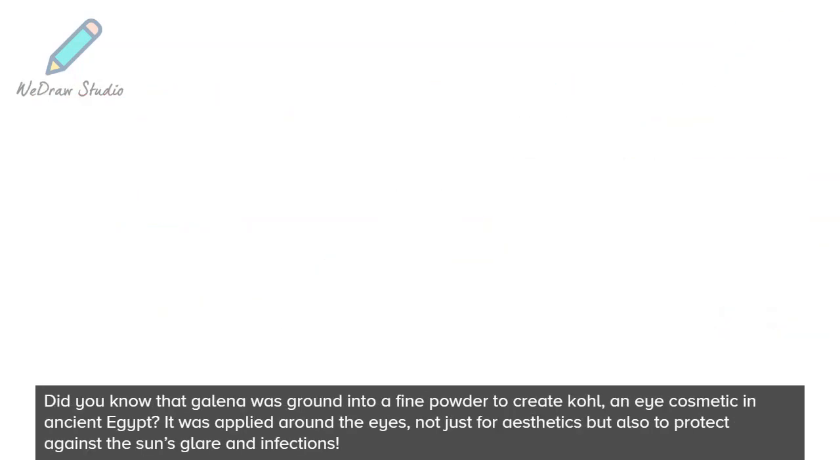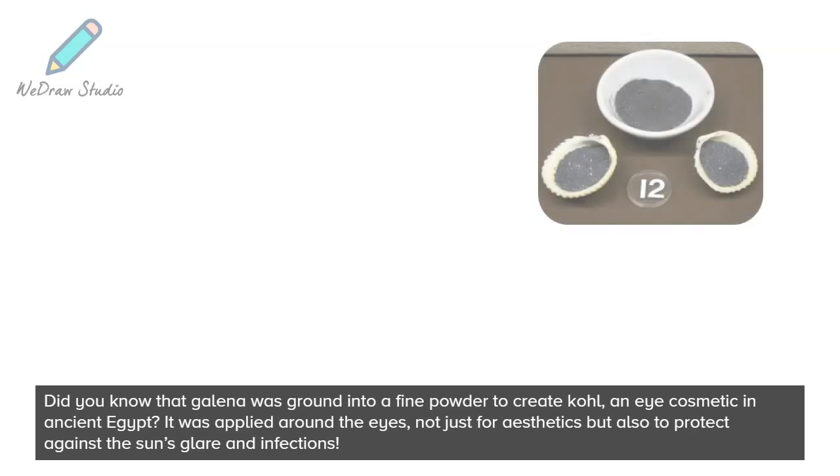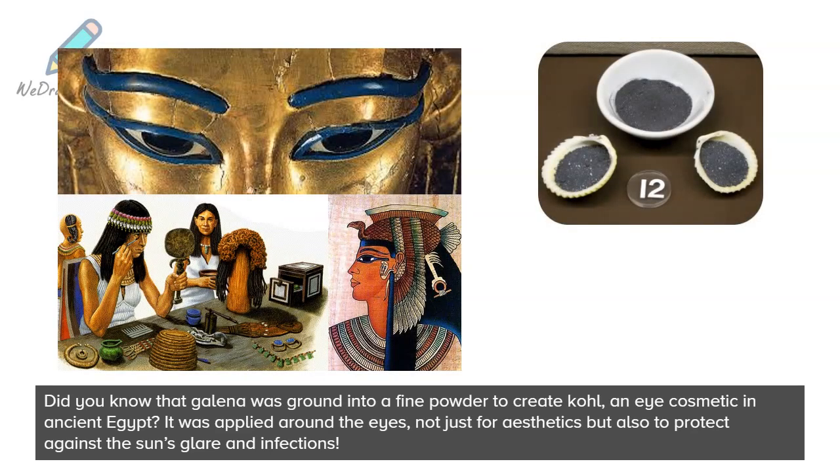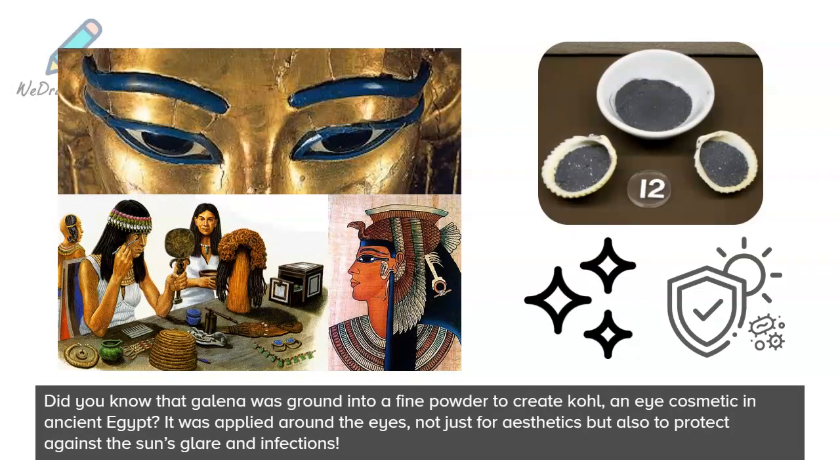Did you know that Galena was ground into a fine powder to create kohl, an eye cosmetic, in ancient Egypt? It was applied around the eyes, not just for aesthetics, but also to protect against the sun's glare and infections.